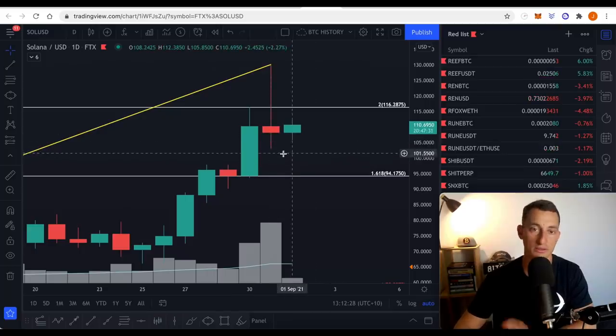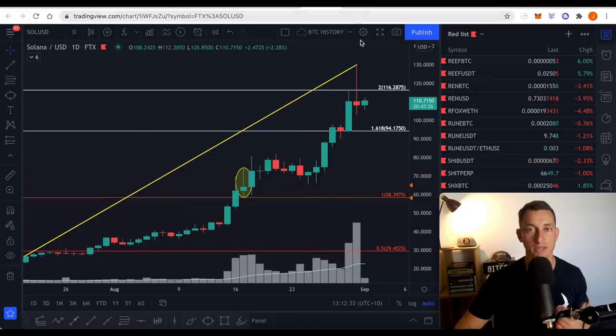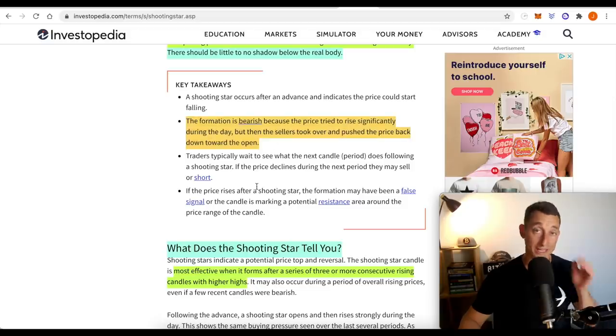Maybe this is a bit of a sign that it won't work out perfectly, but the rest of the criteria is met. When it's technical analysis, we've got to give and take on just some areas. The formation is bearish because the price tried to rise significantly during the day, but then the sellers took over and pushed the price back down towards the open. So what caused Sol's freak price dump? This is specifically what caused it.